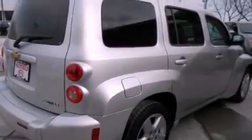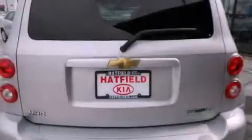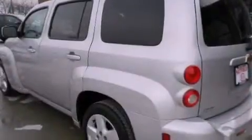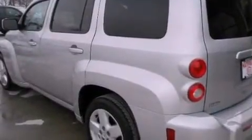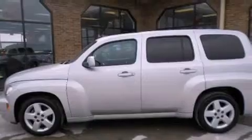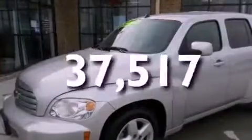Features include a low-tire pressure indicator, a power driver's seat, cruise control, a CD player, a security system, a passenger side vanity mirror, privacy glass, a stability control system, and a split folding rear seat. This vehicle has fewer than 38,000 miles on the odometer.